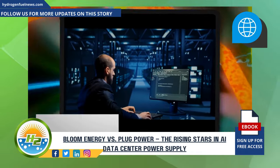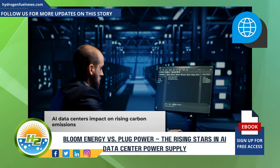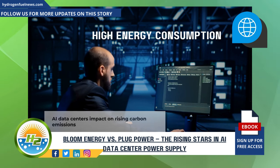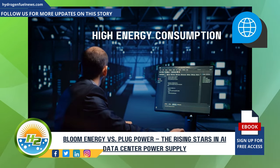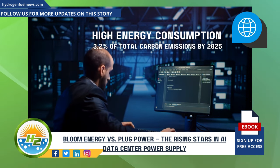What is the impact of AI data centers on carbon emissions? AI data centers are significant contributors to carbon emissions due to their high energy consumption. It's estimated that globally, data centers could be responsible for up to 3.2% of total carbon emissions by 2025, with AI data centers contributing a growing share of this footprint.